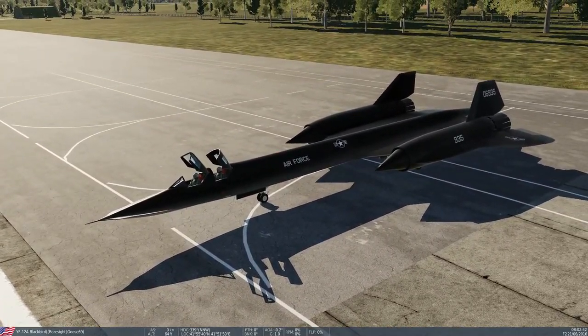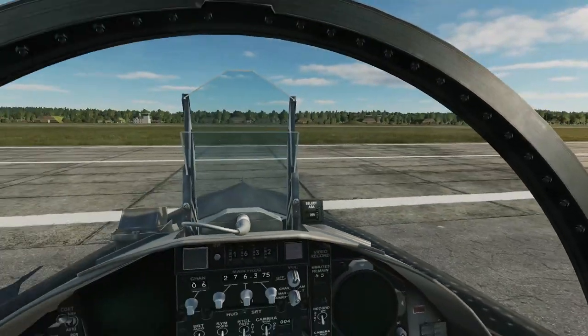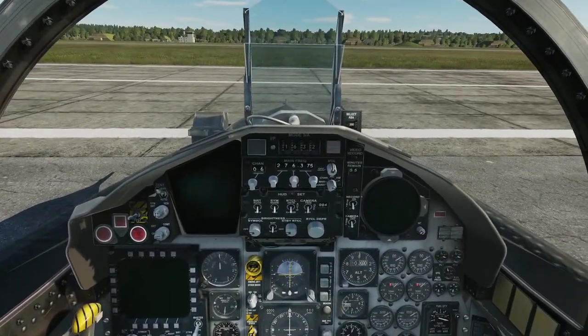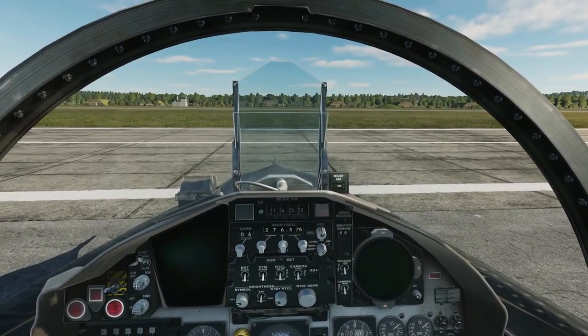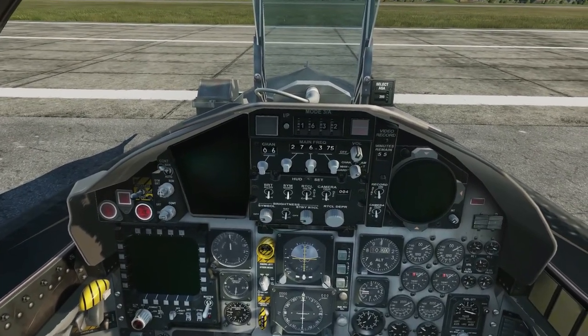Get ready for the off-putting part for some people: it's an F-15 cockpit with no canopy representing anything SR-71. But again, this doesn't bother me — it's just a bit of fun at the end of the day.